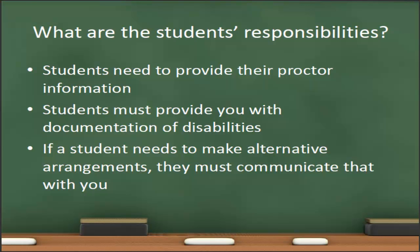It is also the student's responsibility to inform you if they need to make alternative arrangements to take a proctored test. For example, if the student moves halfway through the semester and would like to change their test proctor, it is the student's responsibility to communicate that with you in a timely fashion.